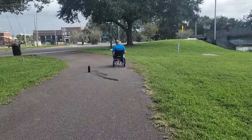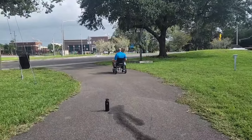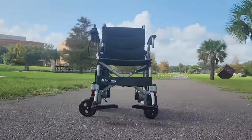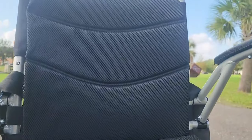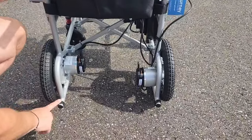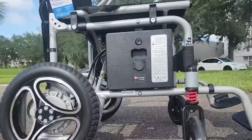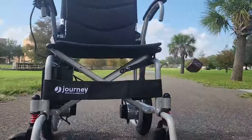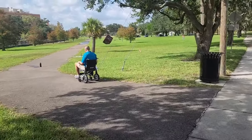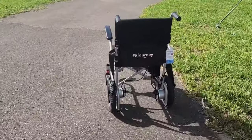Its modest top speed of 3.7 miles per hour is perfectly tuned for both indoor and outdoor environments on a paved path. The Journey Air Lite doesn't compromise on comfort either, featuring a cushioned seat tailored for extended periods of use and complemented by essential features such as anti-tip wheels, ensuring a secure and smooth ride. The Journey Air Lite folding power chair embodies affordable luxury, offering the perfect blend of lightweight design, advanced functionality, and unwavering reliability. It's not just a mobility aid — it's a gateway to a more active, independent, and joyful life.